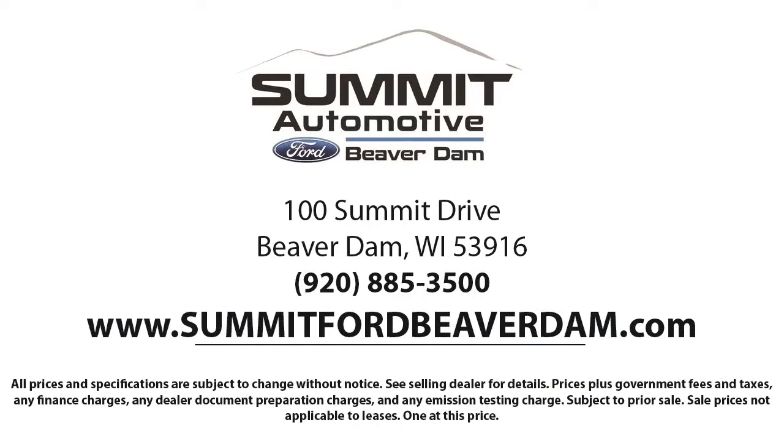Here at Summit Ford, we always strive to deliver a first-class car shopping experience and we'll show you how much you mean to us as our valued customer. We offer a variety of financing services, so you can get the vehicle you want without a problem. We also offer full auto service and car repair, so you can get the best care for your purchase.